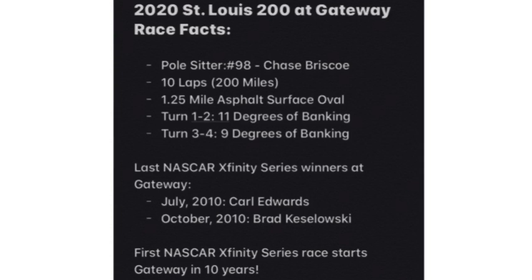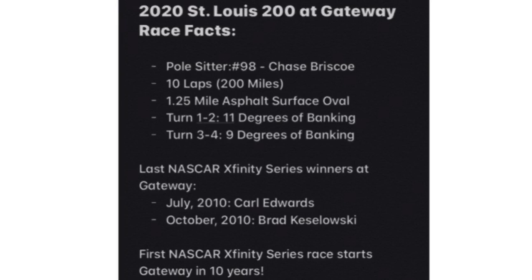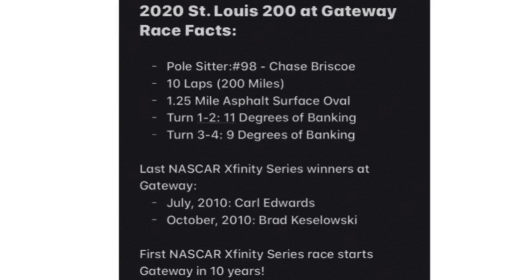Here are the track facts and race facts for today's race. Pole sitter: number 98, Chase Briscoe. 160 laps for 200 miles. It's a 1.25-mile asphalt surface oval. 11 degrees of banking for turns 1 and 2, and 9 degrees of banking for turns 3 and 4. The last time we raced here was 10 years ago. Carl Edwards won the 2010 July race, and Brachazowski won the last race in October of 2010. This is the first Xfinity Series race here in 10 years. I can't wait — let's go!